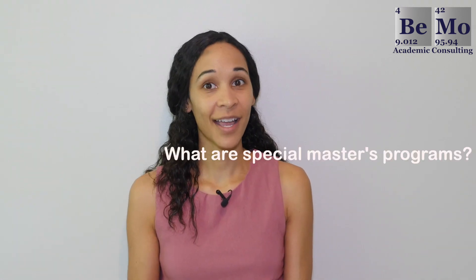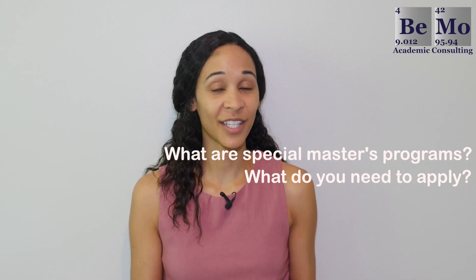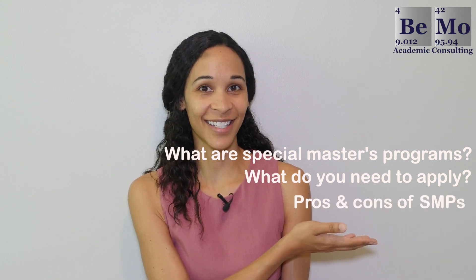As a quick tip, check out the timestamps in the description of this video to navigate to specific sections that you're interested in.